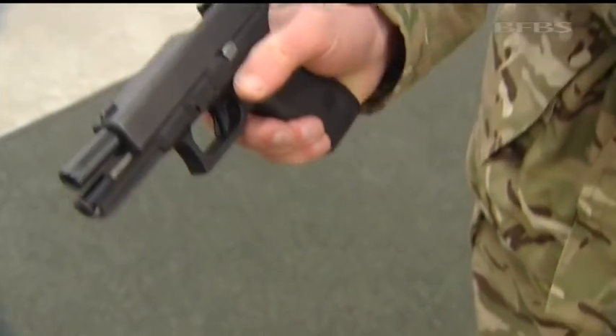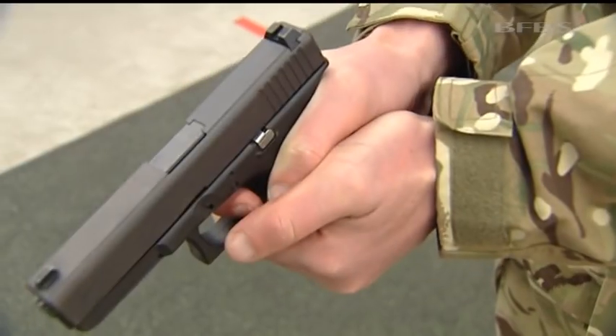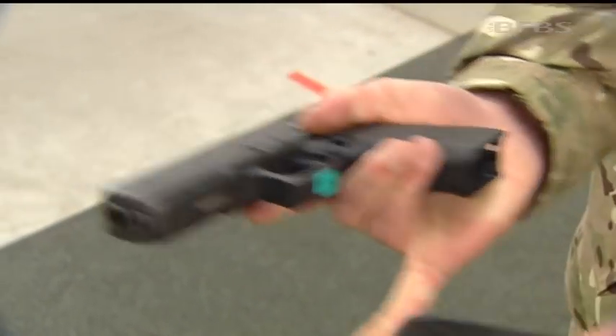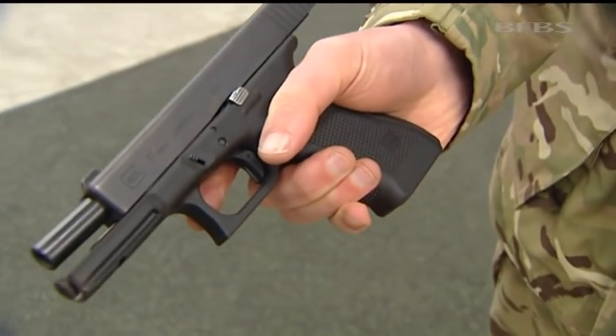Now, the training starts on the Glock in the next few weeks — you don't actually need that much, and that's sort of the whole point of the weapon. They're maintenance-free. You really just slap in a magazine and you can figure it out. There's no cocking handle or anything like that. It really is point and shoot. They'll start to appear on operations initially later in the year, alongside the SIG Sauer P226, which has been brought in as an urgent operational requirement, really in response to the insider threat.